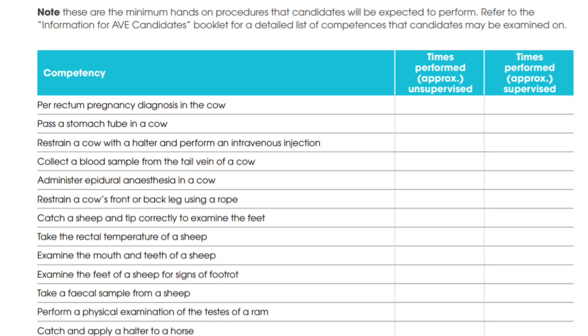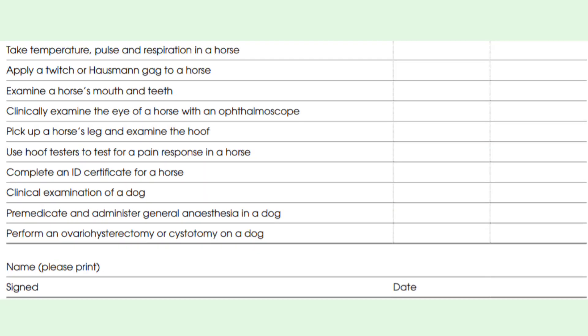That was all for small animal practice skills. For large animal skills, you should be able to perform per rectum pregnancy diagnosis in the cow, pass a stomach tube in the cow, restrain a cow, collect blood samples from the tail vein, catch a sheep and tip it correctly to examine the feet, examine the mouth and teeth of the sheep, take a fecal sample, catch and apply a halter to the horse, take the horse's temperature, apply the twitch, clinically examine the eye of the horse using an ophthalmoscope, use hoof testers, pre-medicate and administer general anesthesia, and perform an ovariohysterectomy or cystotomy in a dog.